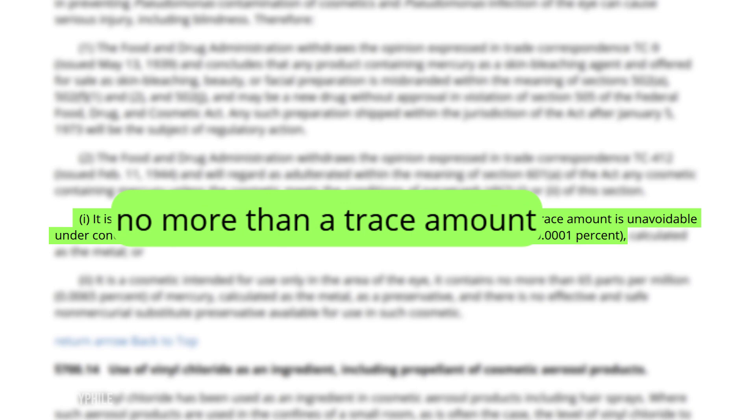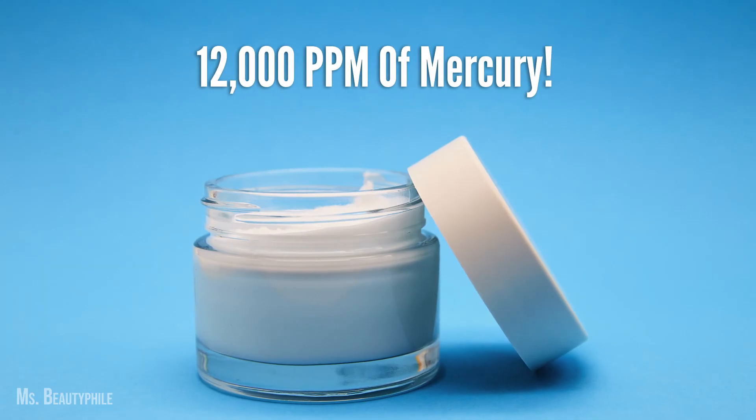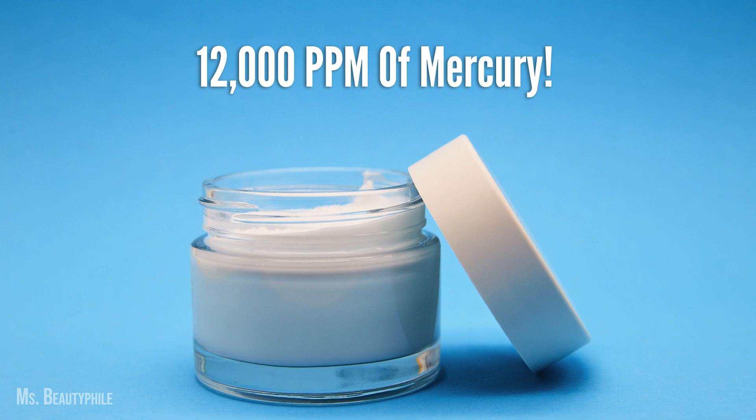No more than trace amounts of mercury are allowed in our cosmetic products — less than one part per million. To put that in perspective, the mercury in this product was more than 12,000 parts per million. That's a lot of mercury.